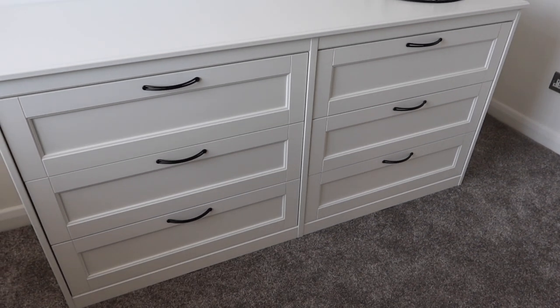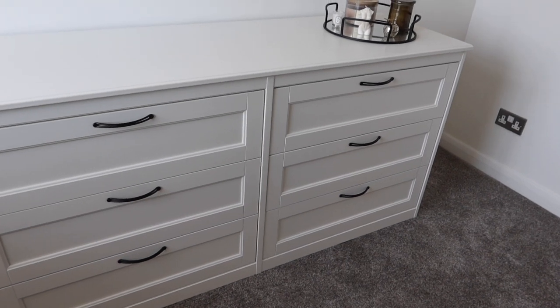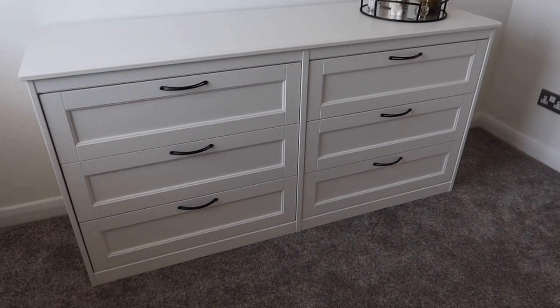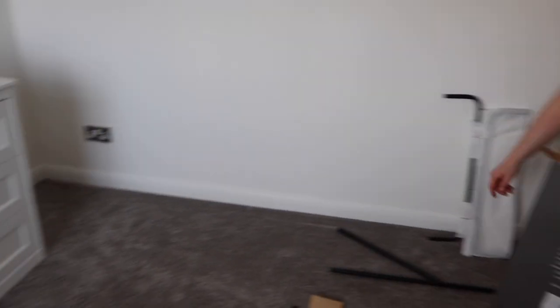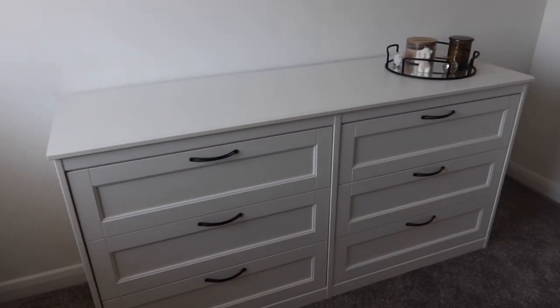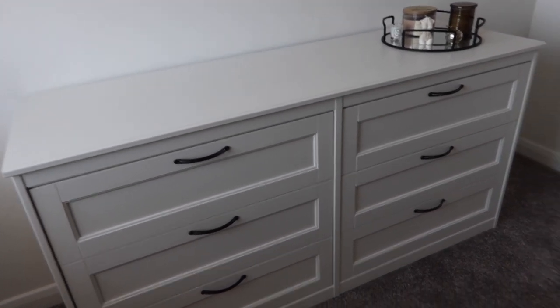Even Harry said they don't look like IKEA. They were more of like their higher price range furniture, so I guess that's why. And they were really, really easy to put together — Harry did the drawers and I did the shell of it. Super easy, so I definitely recommend getting these.